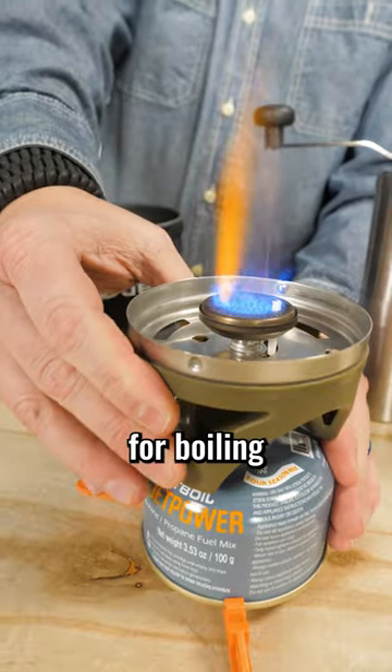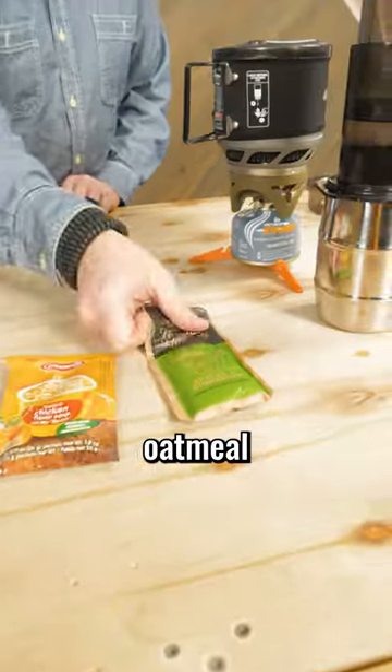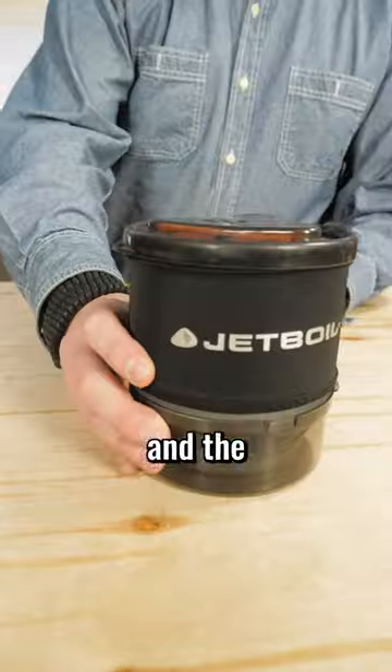Jetboils are designed for boiling water quickly and efficiently, saving you time and fuel. Use these stoves for dehydrated meals, oatmeal, and hot drinks. Drawbacks include the proprietary cookware and the extra weight.